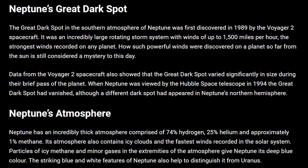It was an incredibly large rotating storm system with winds of up to 1,500 miles per hour — the strongest winds recorded on any planet.